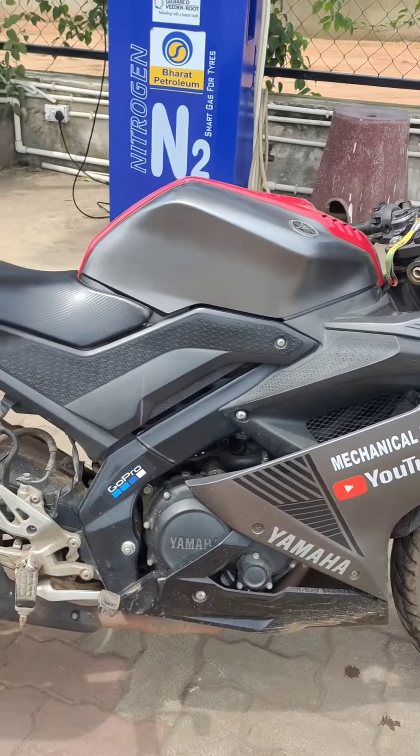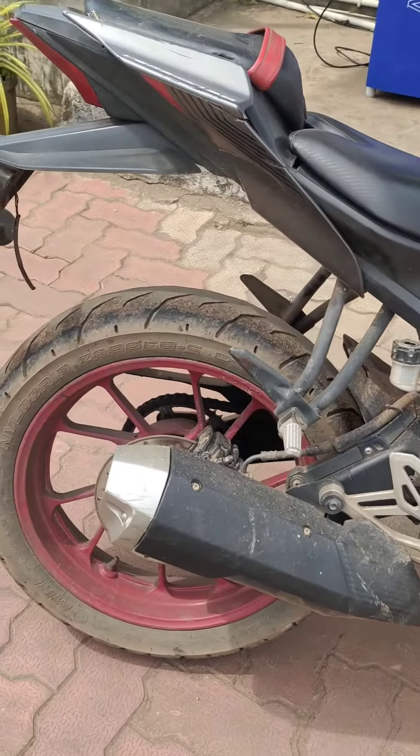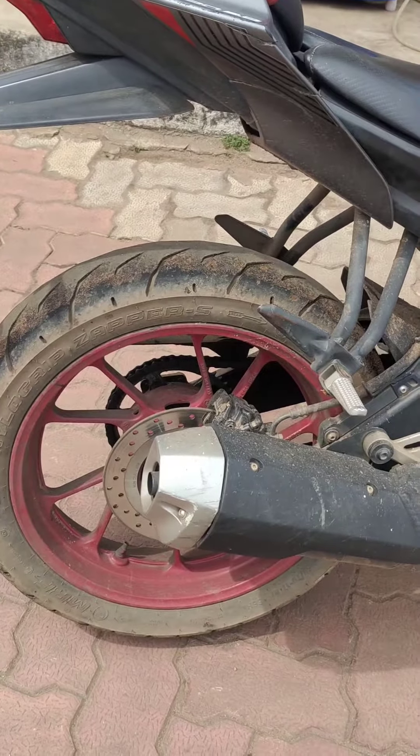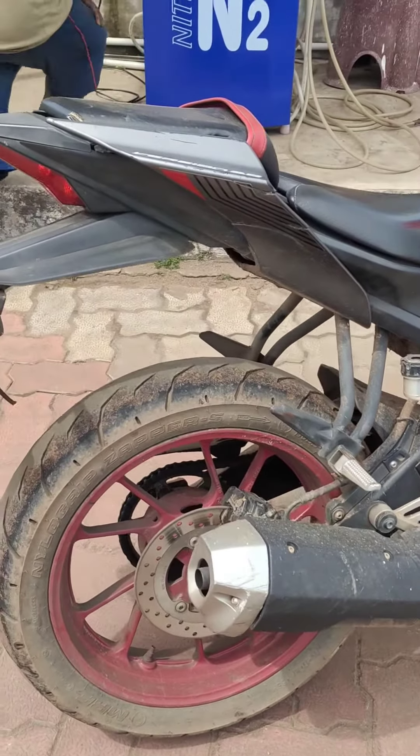Today we will add nitrogen in our R15 V3. What happens with nitrogen? The health of the tire, or the life of the tire, increases. The tire is low right now. I will tell you a little bit more about the benefits of nitrogen for the tire.